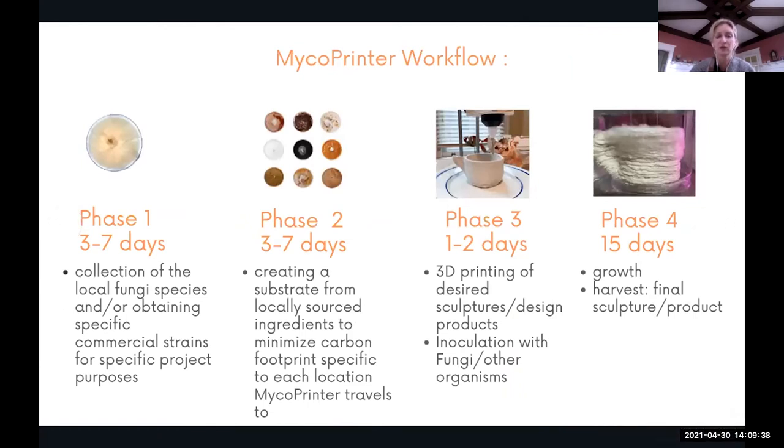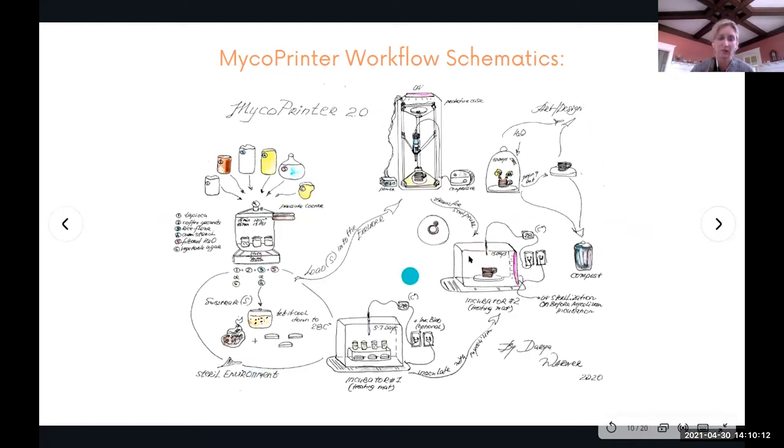The workflow: first, we collect local fungal species or obtain commercial strains for specific project purposes. Then we create a substrate from locally sourced ingredients to minimize carbon footprint — specific to each location the mycoprinter travels to. Then 3D printing of desired sculptures starts, and after it's done, we inoculate with fungi or whatever organism is present in the substrate. You can sterilize in a pressure cooker or autoclave, though my Hybrid Matter project uses nothing sterilized. You can also grow mycelium separately and then load it into the 3D printer.